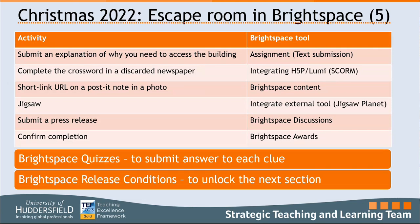We were able to use this to demonstrate a few different tools: submitting text to an assignment rather than uploading a file; integrating a crossword in H5P Lume through SCORM; an image with a post-it note with a short link taking you to Jigsaw Planet to solve a jigsaw for the next clue; submitting a short press statement to the discussion board; and using the awards system to confirm completion. Throughout, we also used quizzes and release conditions to unlock the next section.